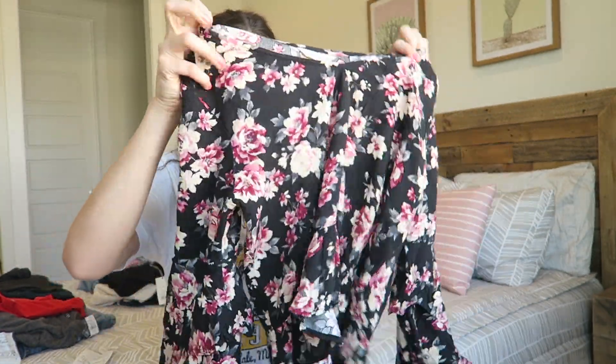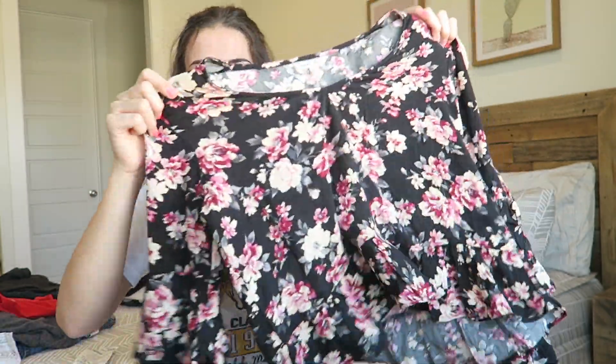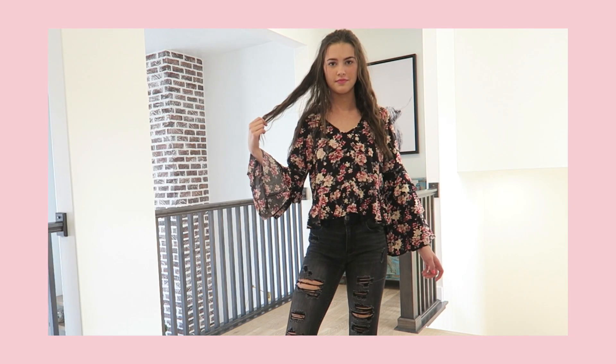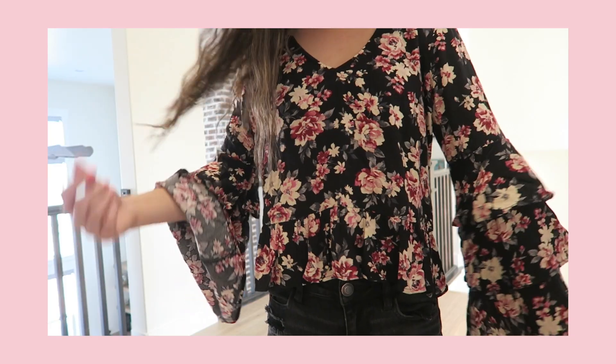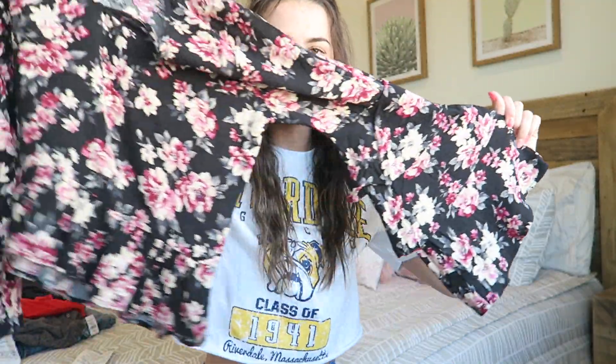I love this next shirt — it's from American Eagle. I already took the tags off because I wore it to school pictures, so I don't know the exact price. It's just a floral shirt with really cute sleeves. I don't know why I'm just obsessed with cute sleeves.